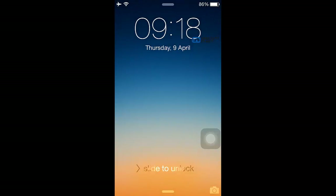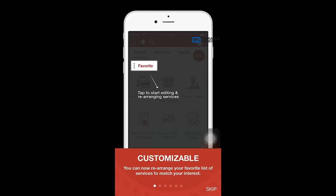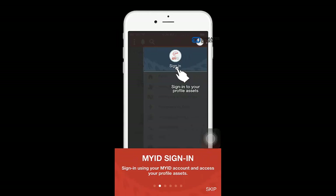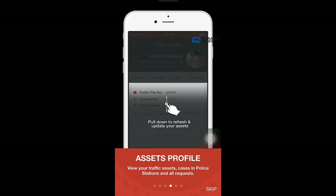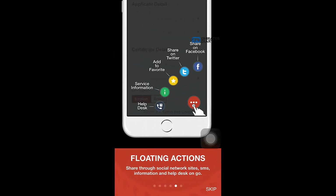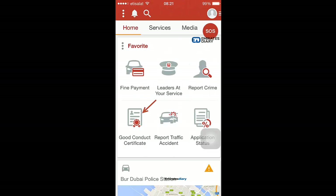Once you open the app you might receive some tips and tricks, and social media sharing icons. Here is the main app homepage — you can see there are many services on offer.